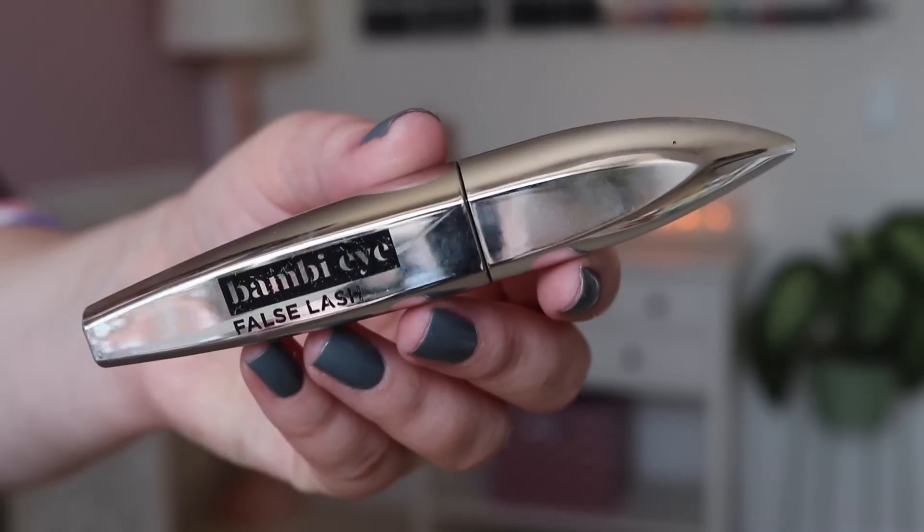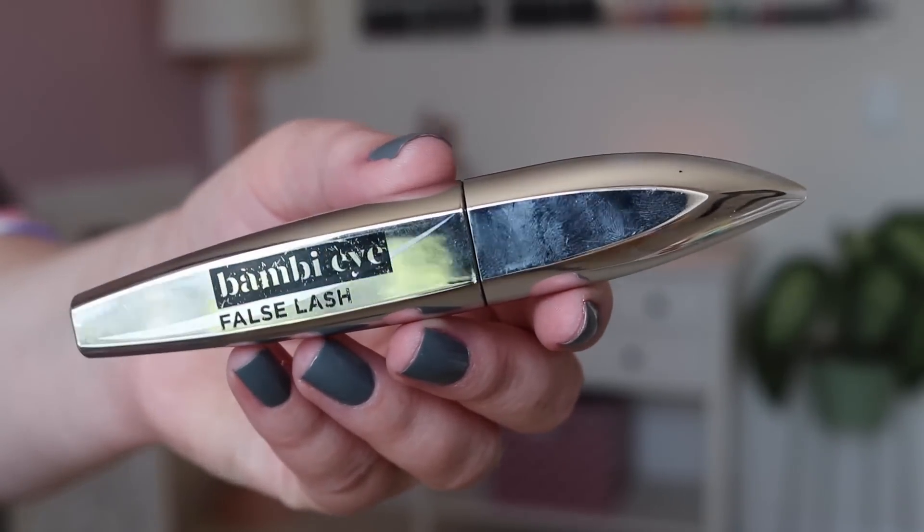And of course there is the L'Oreal Bambi Eye Mascara — I love this mascara ever since I discovered it. I haven't touched my Covergirl Clump Crusher, which if you're a long-time subscriber you know was my very favorite mascara in the world. I have it on today and I have the brown shade and I just absolutely love it.